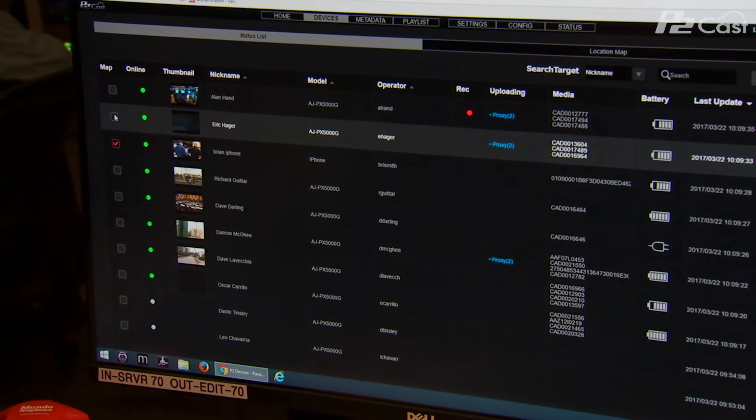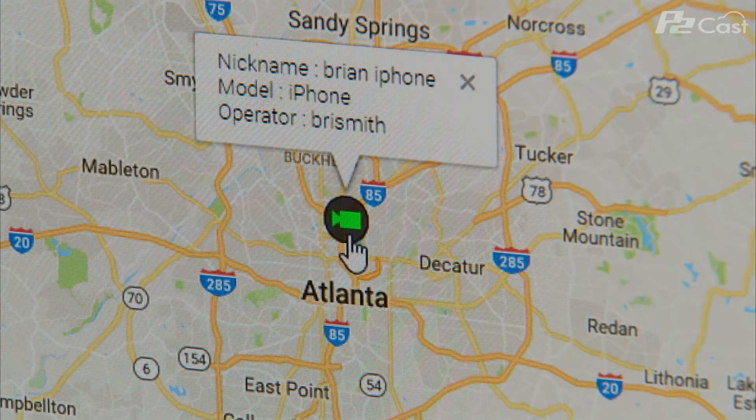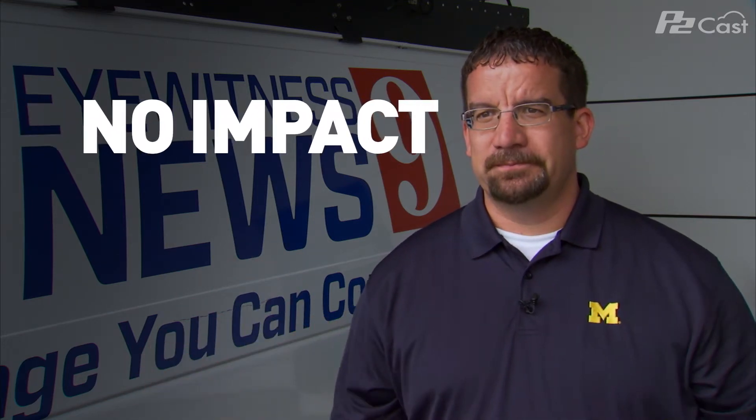P2Cats not only sends back clips, but as a manager, I can watch all my cameras. I have all 30 cameras lined up on P2Cats. I can see where they are, whether they're on, whether they're recording, what their battery life is, all from one website. This allows me to keep track of my photographers while they're in the field, while they're doing their job, without impacting them at all.